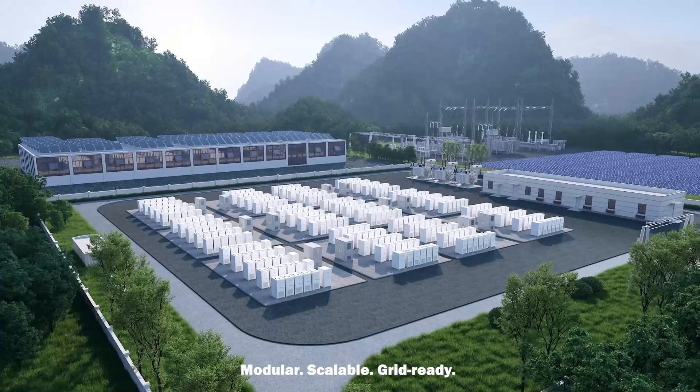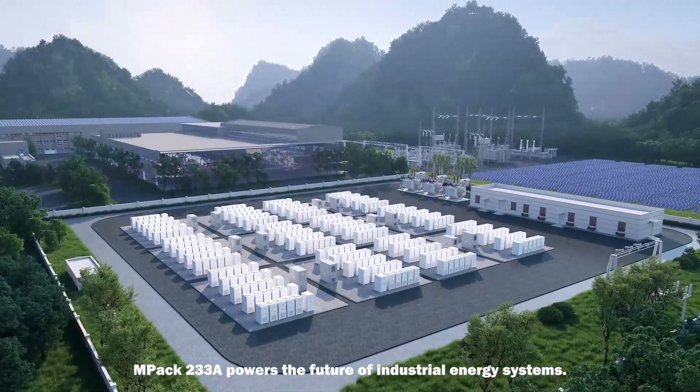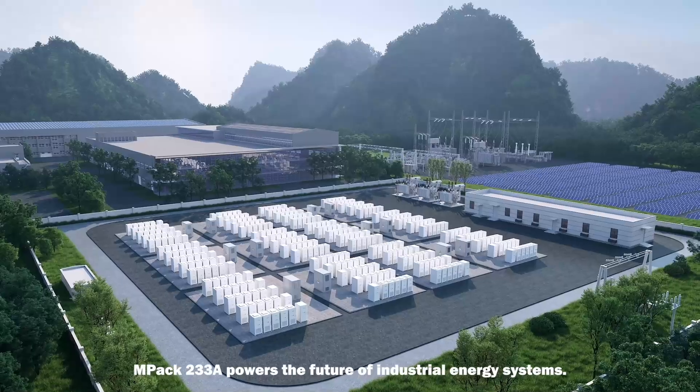Modular, scalable, grid-ready — MPAC-233A powers the future of industrial energy systems.